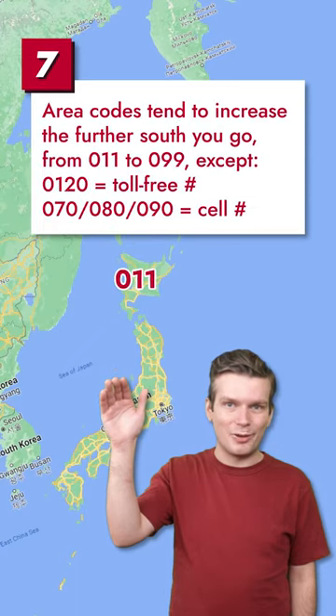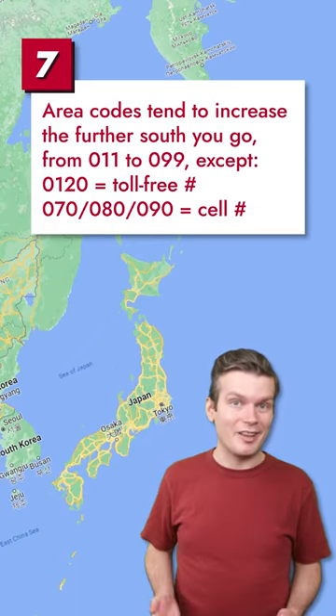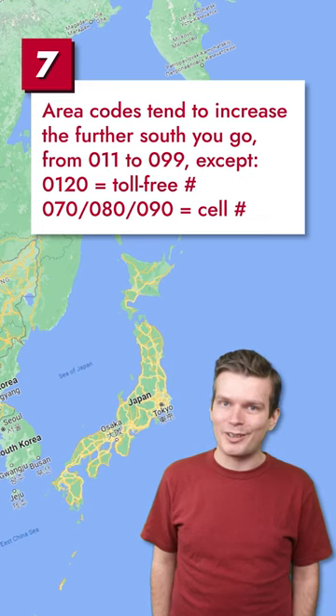Area codes start with 011 in the north and work their way up to 099 in the south. Four-digit area codes like 0120 are for toll-free numbers, while 070, 080, and 090 are for mobile phone numbers regardless of location.